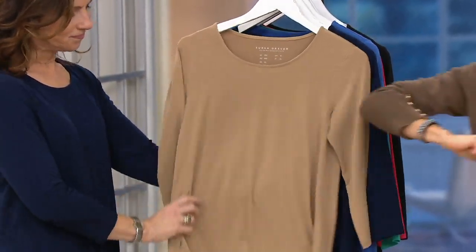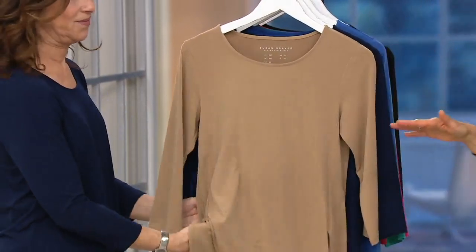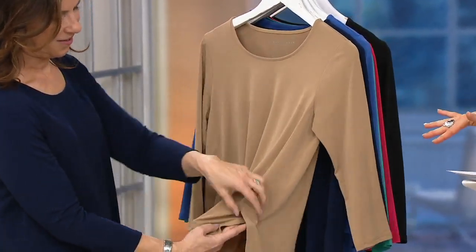It's one that you can throw on immediately with your cardigan over it — so cute — or wear it just alone when the weather finally changes up.